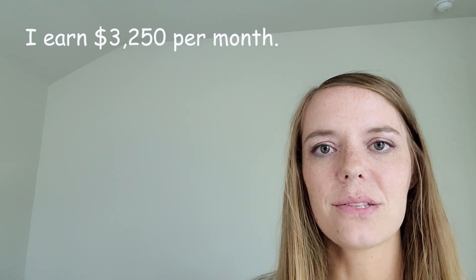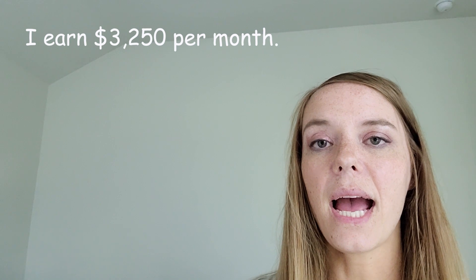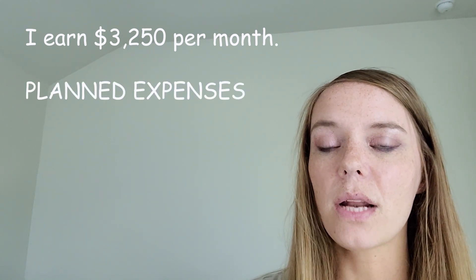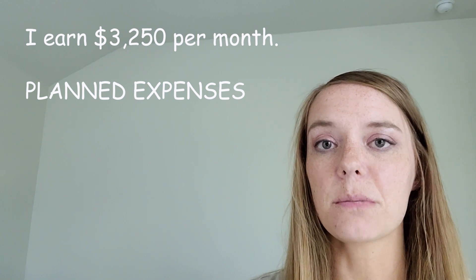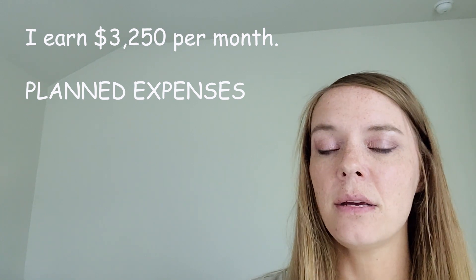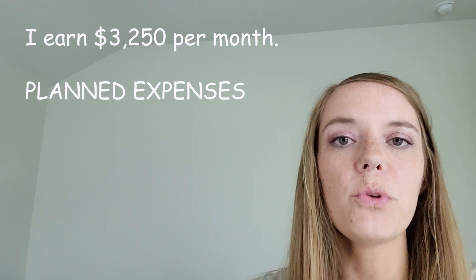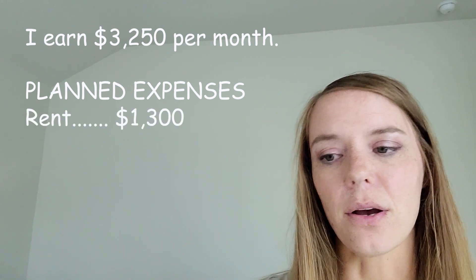Okay, great job! Now let's take a look at my budget to help you understand expenses, saving, and all these things around money. I earn $3,250 per month, and I have my planned expenses that I write down because I know I'm always going to have these expenses every month. It's good to write them down to see what room you have in your budget for other things.